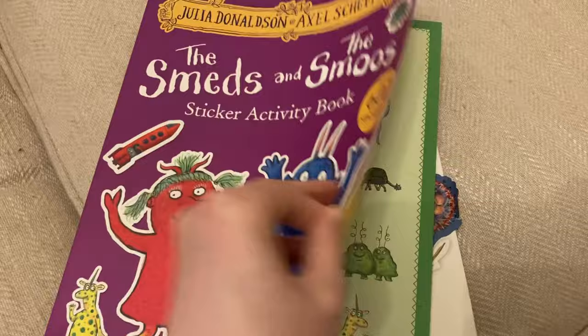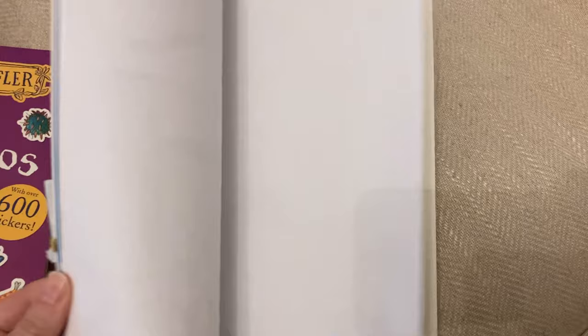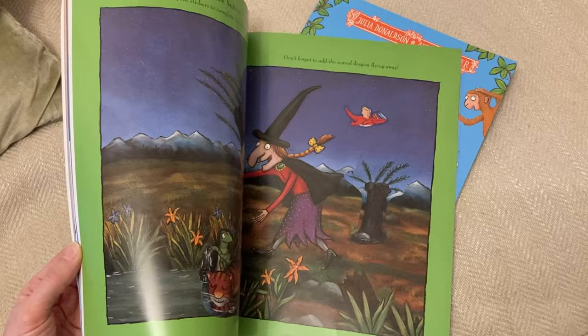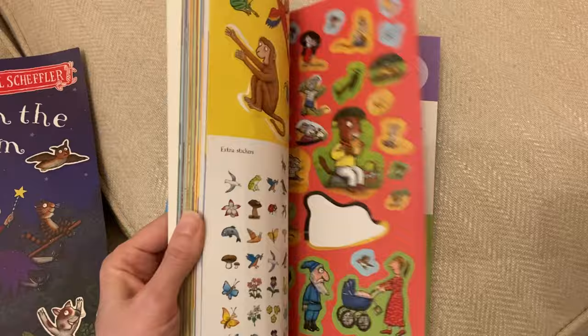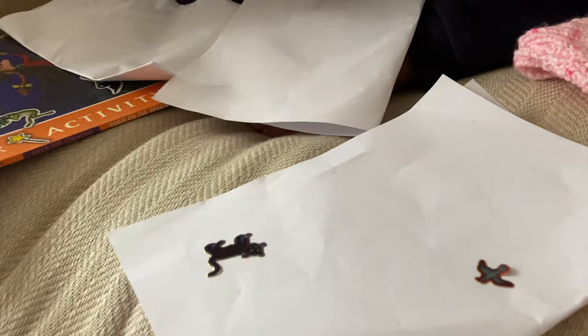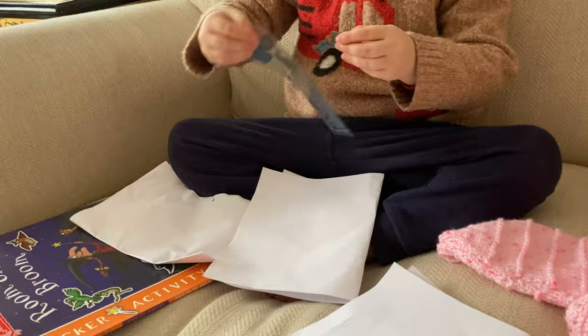Sticker books are another good present for a four-year-old. These ones have also got some activities in them. The ocean one has facts in it — he loves ocean and sea life, under the sea stuff, so he can learn as well. These Julia Donaldson ones have dot-to-dot so you can practise drawing, handwriting, and numbers. They're learning as they're playing, and he'll just be kept busy for a long time — something he can sit and do by himself, like when I'm feeding the baby. I also bought him just some sheets of stickers and he'll just sit there making his own little pictures. They're really cheap and sticker books make a really nice gift.